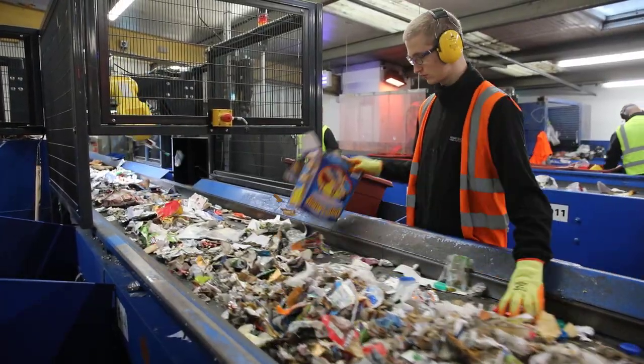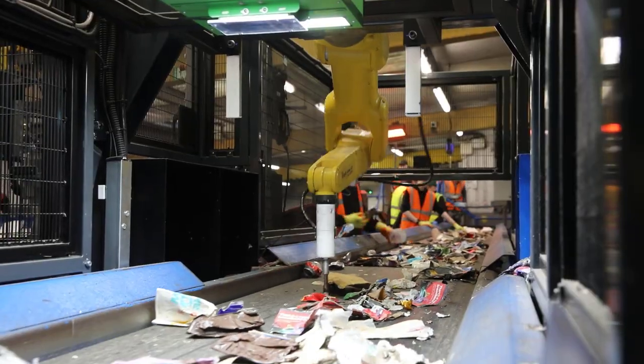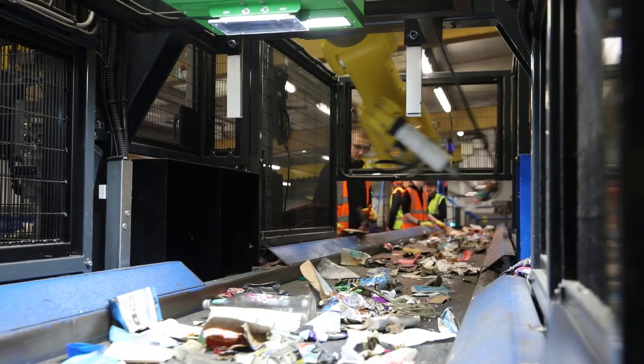Bryson Recycli is a social enterprise based in Northern Ireland. We carry out recycling operations and other waste management operations. We have really looked to push the boundaries of what's possible, and it's about delivering high quality materials which we can actually sell into local markets.